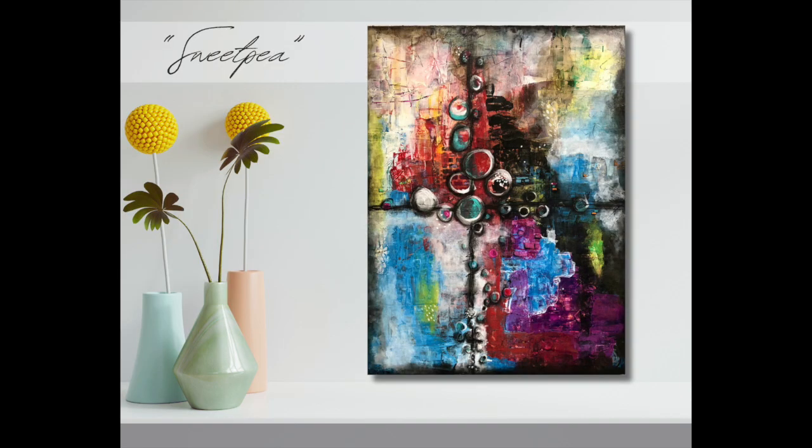The size of this piece is 18 inches in width by 24 inches in height. It is moderately priced at $1,000.